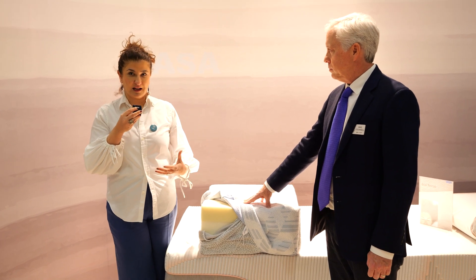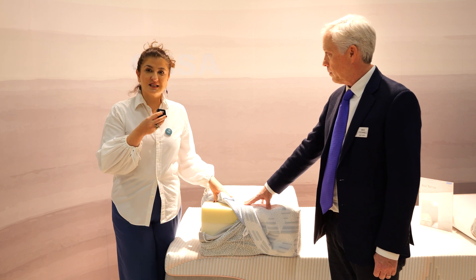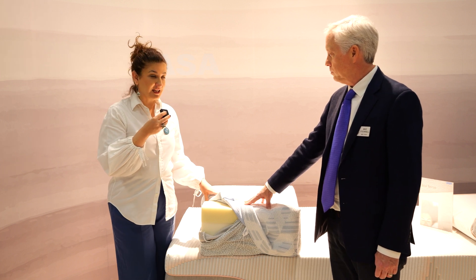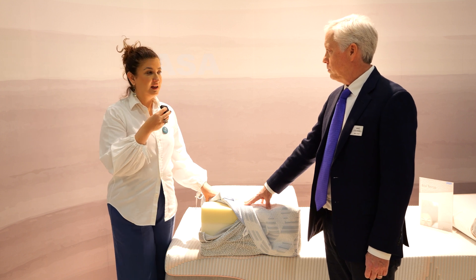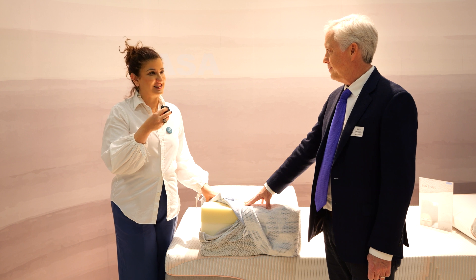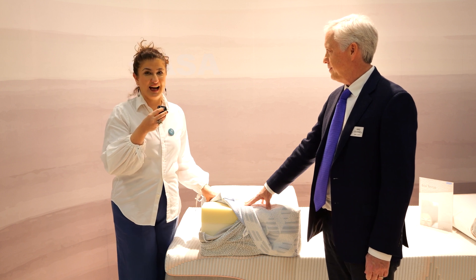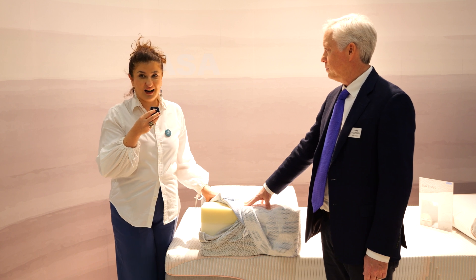recycle it, upcycle it, and downcycle it, which is important for mattresses. Also with this cover we are able to increase the lifetime because it is washable, that's why it's durable, and there are many benefits for the end consumers in terms of hygiene impacts.